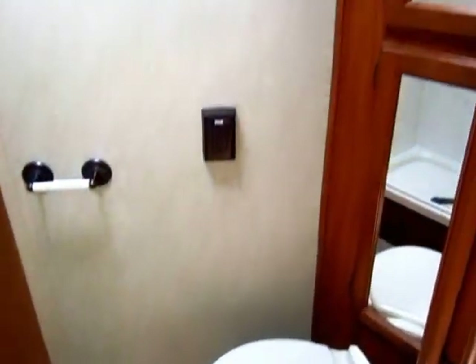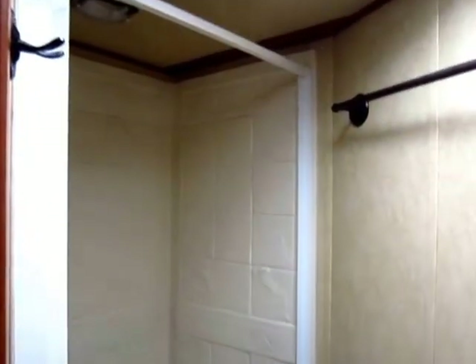Even though this is a shorter package, we do still have a separate bathroom with nicer hardware — a nicer foot flush stool and a true shower with wall paneling surround.